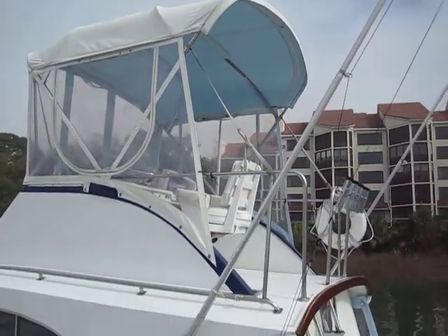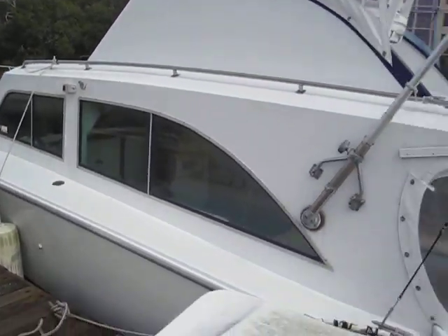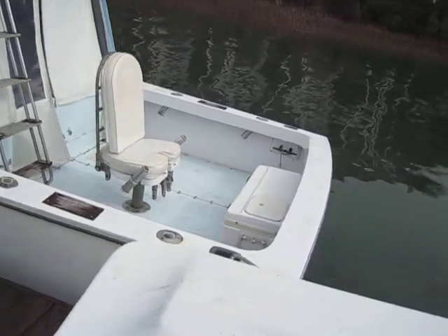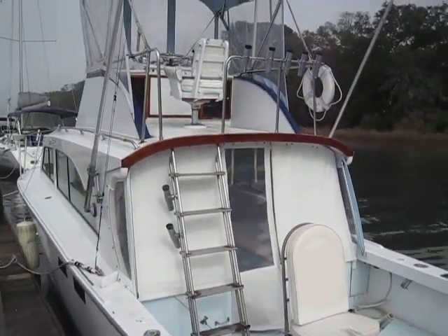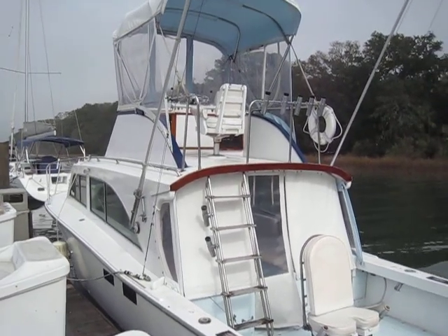As always, personal items as seen are not included and please keep in mind we always recommend any vessels on the contract to get them surveyed. Rob out here at ImAlwaysInHotWater.com with Lead Broker Fred Mix, signing off. You guys have a great day.